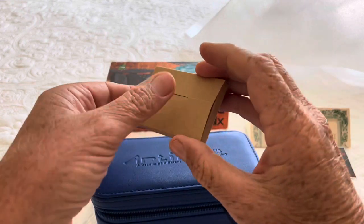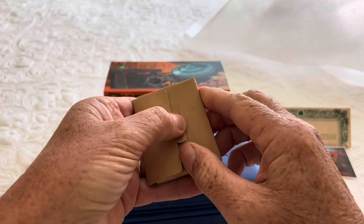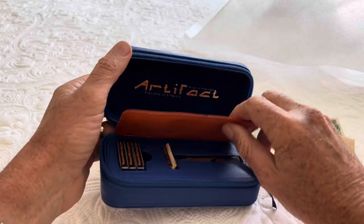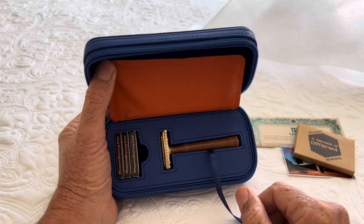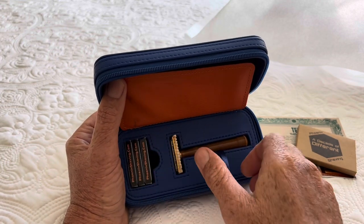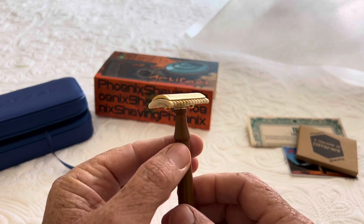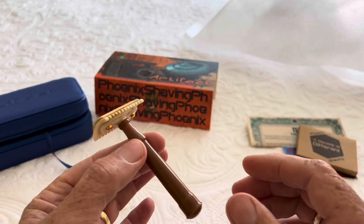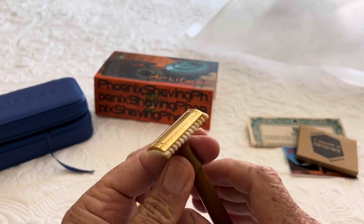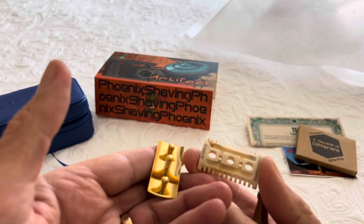There's a cleaning cloth — I'll leave it in there because it's put in nice and neatly, I don't want to disturb it. A great travel kit right off the bat — you've got room for your blades in here, and the razor. It's Bakelite, like the 1920s Gillettes. The handle is nice and light, this is gold-plated brass, and it's open comb with plastic — or it might be Bakelite, but the handle is definitely Bakelite. Open comb — The Artifact.